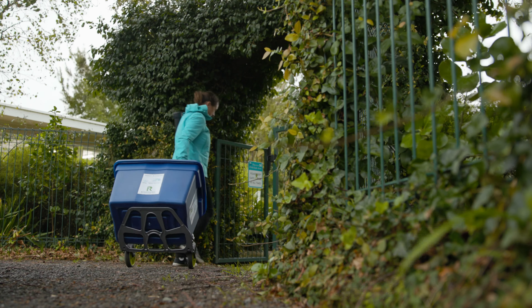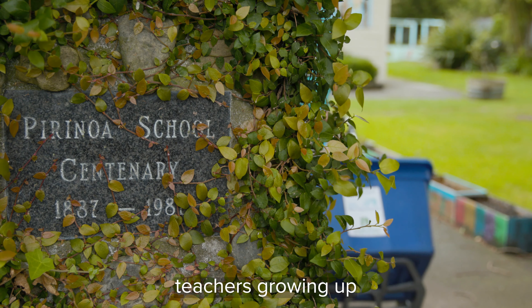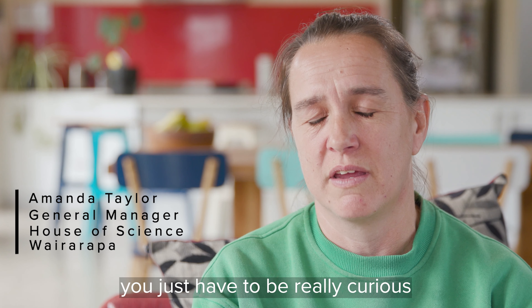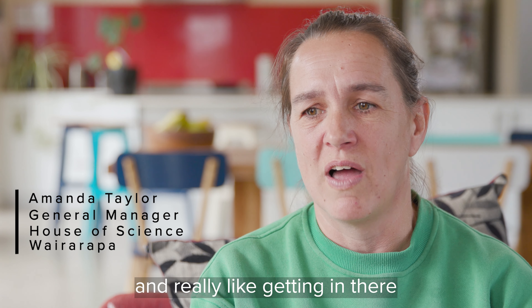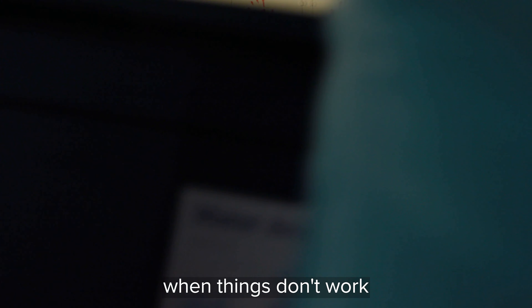I loved science at high school — even at primary school I loved science. We always had really amazing teachers growing up. You don't necessarily have to be the brightest kid in the world to do science; you just have to be really curious, really like getting in there and asking questions, and be able to keep going when things don't work.